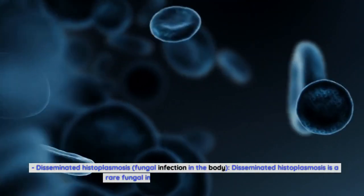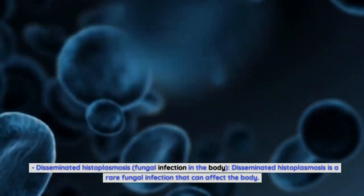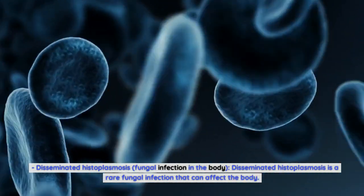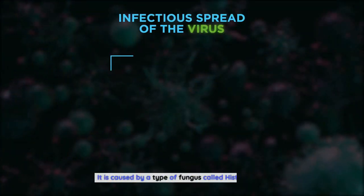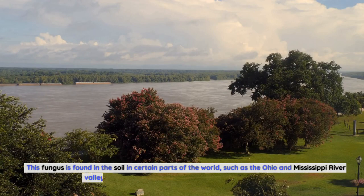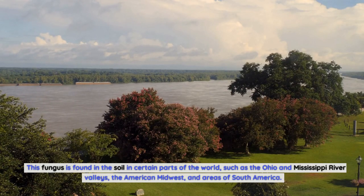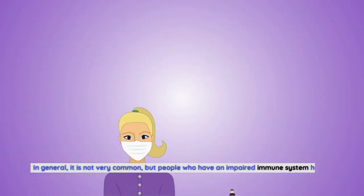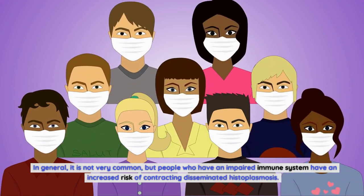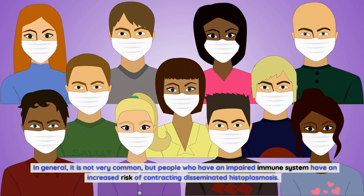Disseminated histoplasmosis is a rare fungal infection that can affect the body, caused by a type of fungus called histoplasma. This fungus is found in the soil in certain parts of the world, such as the Ohio and Mississippi River valleys, the American Midwest, and areas of South America. In general it is not very common, but people who have an impaired immune system have an increased risk of contracting it.